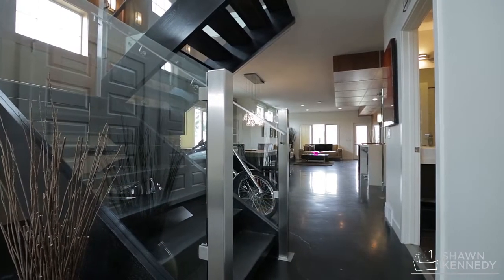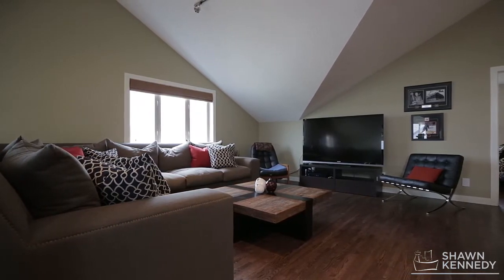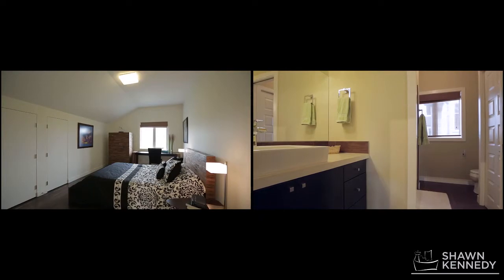Follow a spectacular steel and glass staircase upstairs to a large rec room, four-piece bathroom and two more bedrooms.